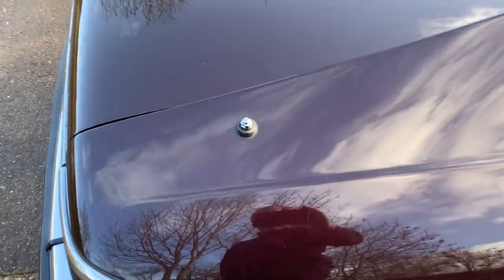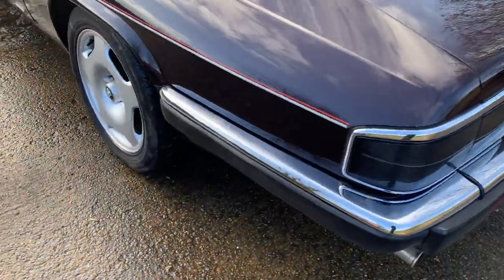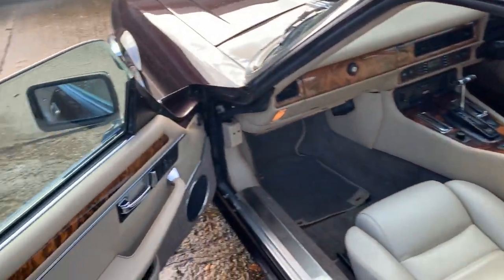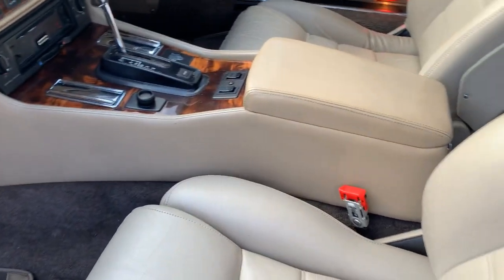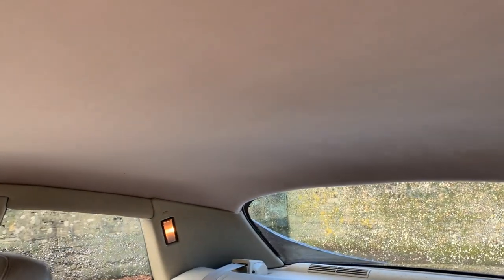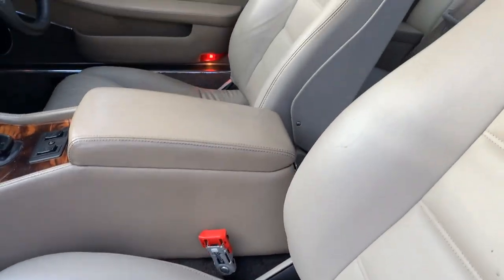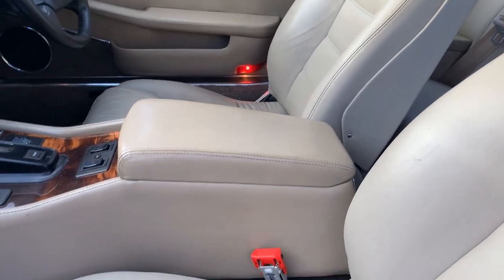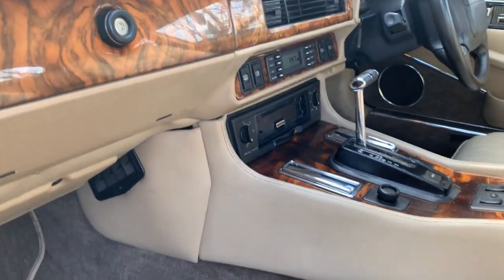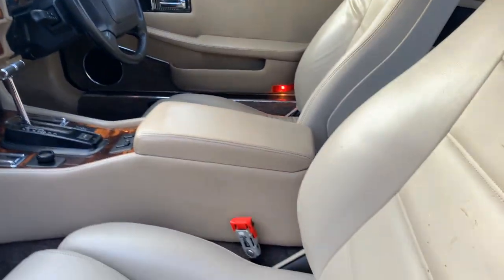One thing — the electric aerial doesn't seem to raise. Otherwise, inside we have things like air conditioning, electric seats, all the usual toys that an XJS has, and this one has an absolutely beautiful interior. The headlining has been replaced — obviously sagging headlining is a common problem with these. The seats have been re-upholstered as well because they're in excellent shape, probably too good for the mileage which is 120-odd thousand miles, 123 I think. Seats are superb, the wood is lovely.